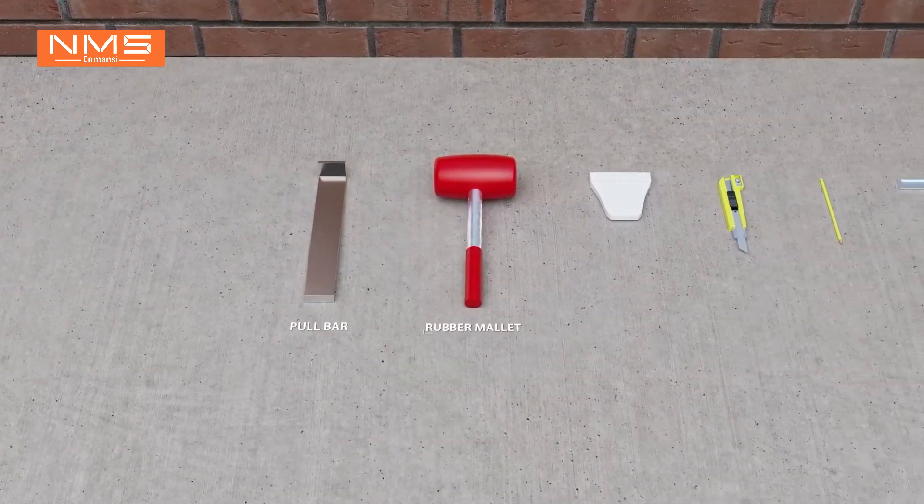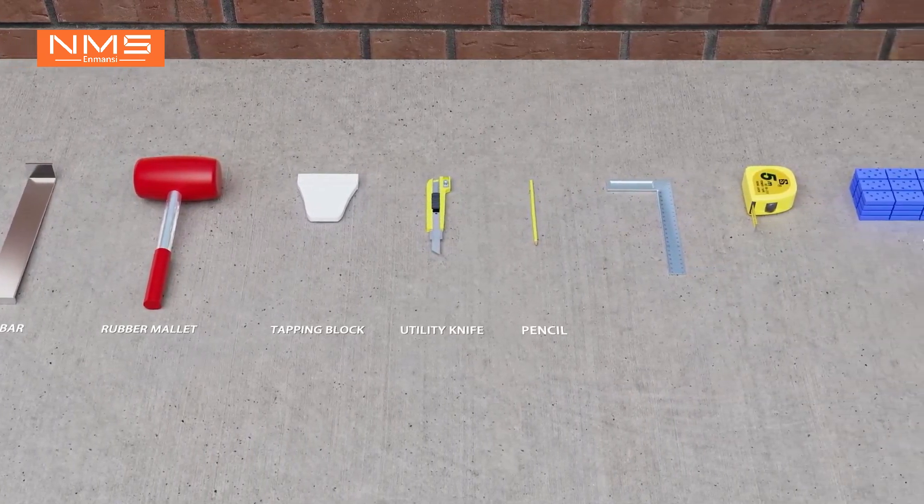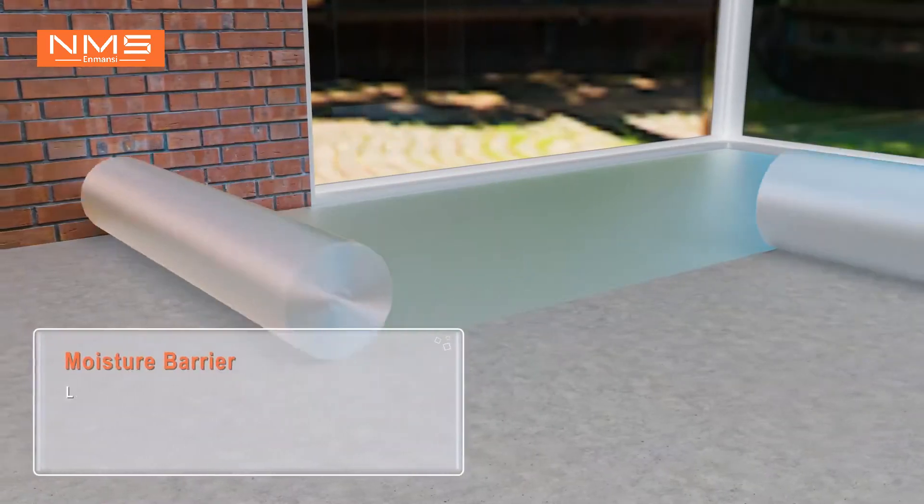Tools required for installation: pull bar, rubber mallet, tapping block, utility knife, pencil, tri-square, tape measure, and wedge spacers.